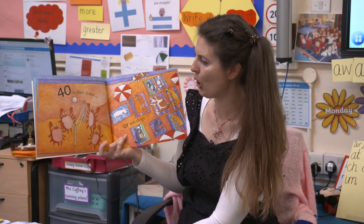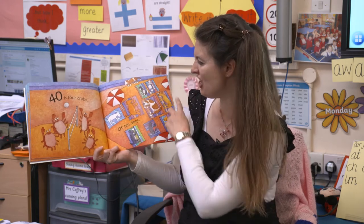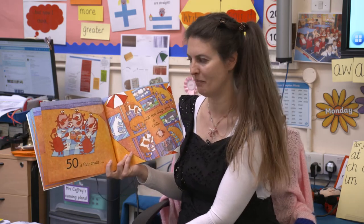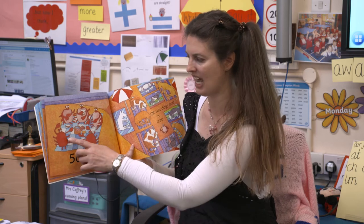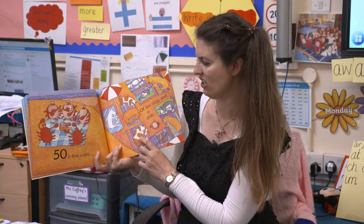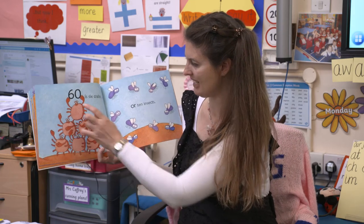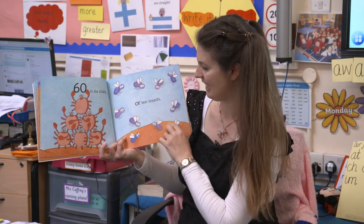Forty is four crabs. Count in tens - ready? Ten, twenty, thirty, forty. Or ten dogs. If we put ten dogs all together and counted their paws, there would be forty paws. Fifty is five crabs - ten, twenty, thirty, forty, fifty. Or it could be ten dogs plus a crab. Sixty is six crabs: ten, twenty, thirty, forty, fifty, sixty. Or ten insects. Ten groups of six adds up to sixty.